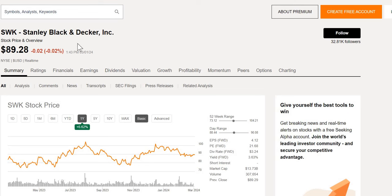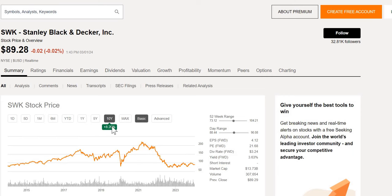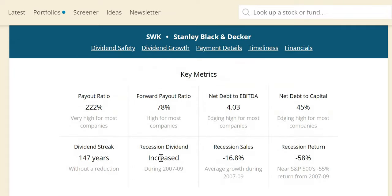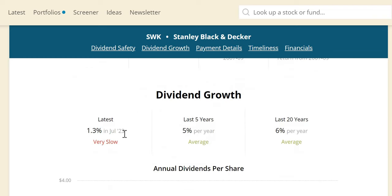Stock number two is Stanley Black & Decker. It's up around 7% over the last year, but only 8% over the last 10 years — not including dividends reinvested. Its all-time high was around $220 in May 2021, and it has come down significantly. It's currently trading at the midpoint of the 52-week range, offering a yield of 3.63% with a forward P/E of around 21.7. Dividend safety score 80 — safe. Market cap just under $14 billion, a large cap company. They increased the dividend during the last recession, with roughly an S&P return of negative 58%.